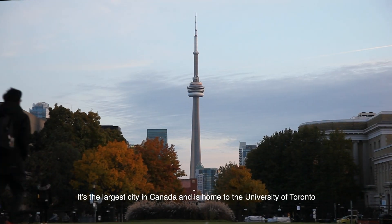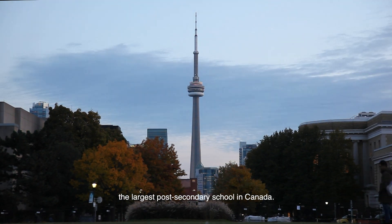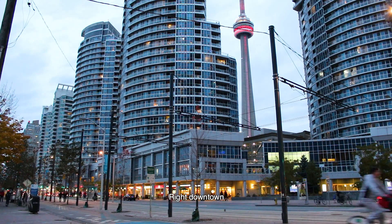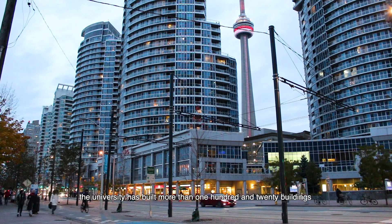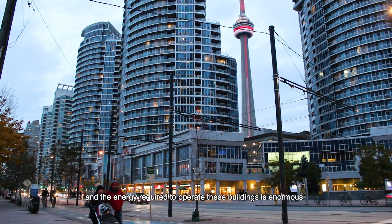Welcome to Toronto. It's the largest city in Canada and is home to the University of Toronto, the largest post-secondary school in Canada. Right downtown, the university has built more than 120 buildings over the 190 years since it started, and the energy required to operate these buildings is enormous.